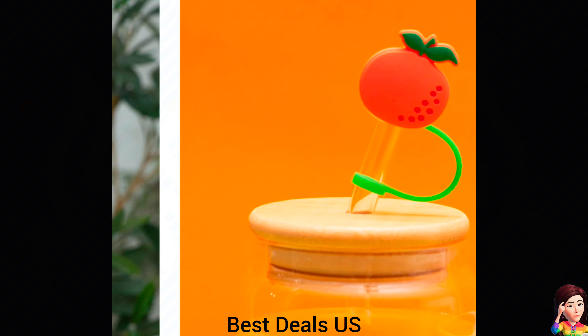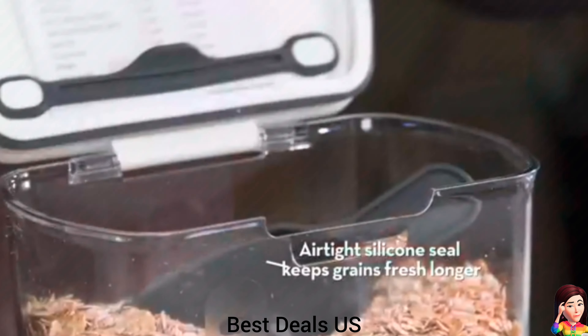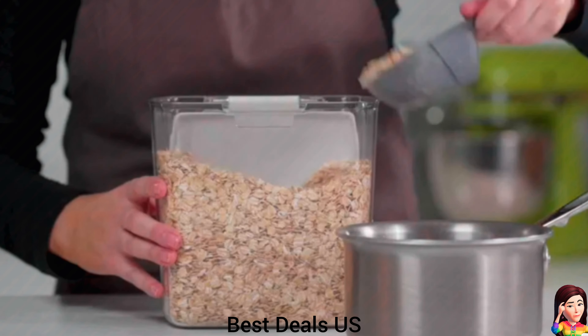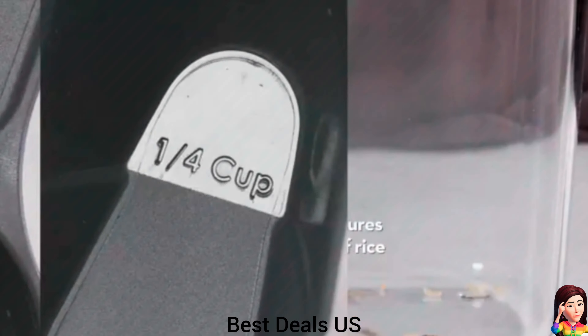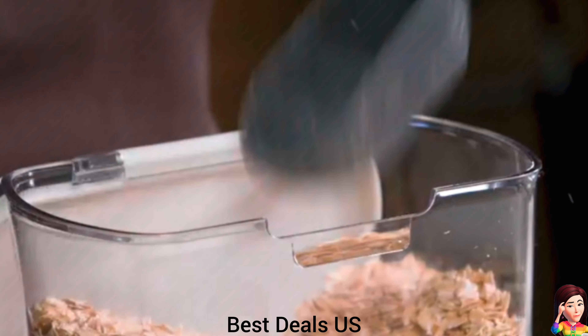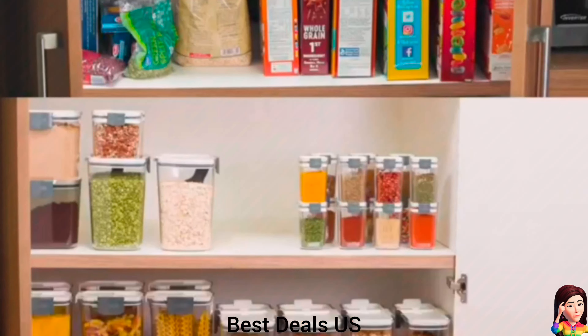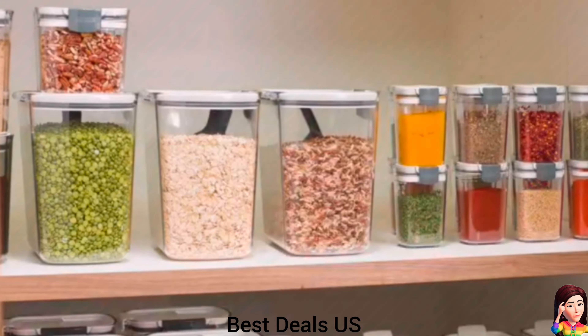20. Glass tumbler with lid. Product link is given in the twentieth link. 21. Storage container. Countertop grain container that's ideal for storing and preserving herb freshness for an extended period of time. Slim design allows it to easily fit on your countertop or in a nearby pantry. Product link is given in the twenty-first link.